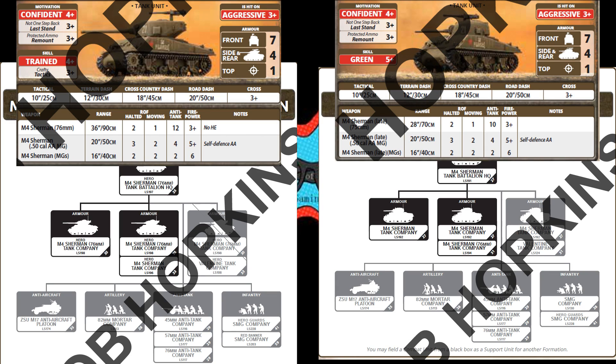Of course, being lend-lease equipment, these Shermans do not come with the stabilizer that makes them so good on the western front, but our comrades in the Tenkovi regiments will overcome this.